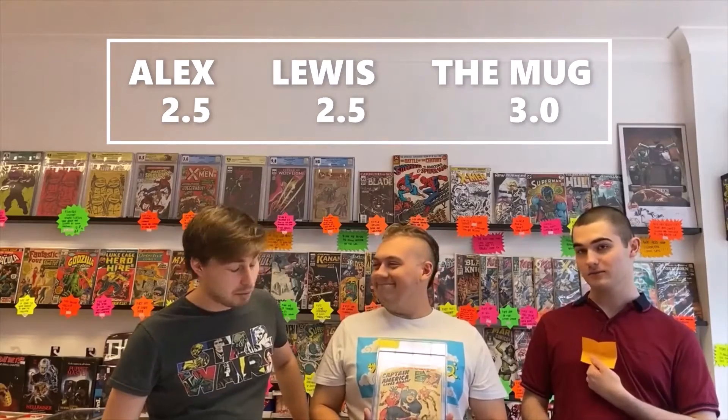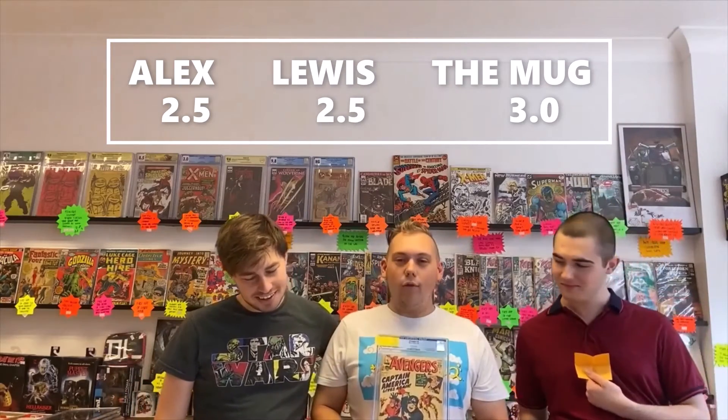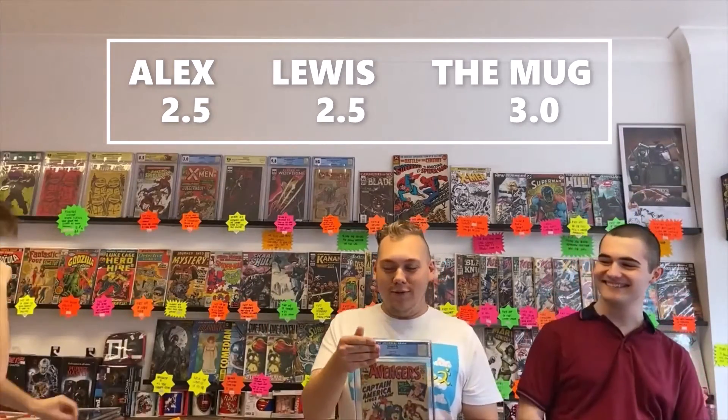Avengers number four, UK price copy — lovely book, first silver age Captain America. The mug has gone for 3.0. I've gone for a 2.5 and I've also gone for a 2.5. Please don't get this right. It was a 2.5 — brilliant! But the mug is beating us.